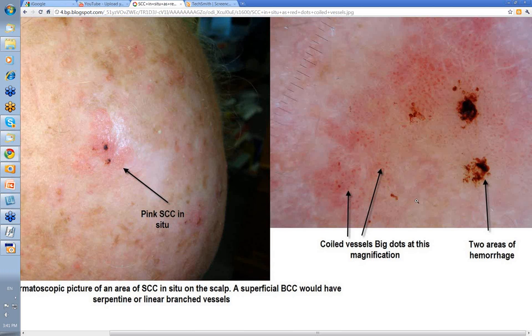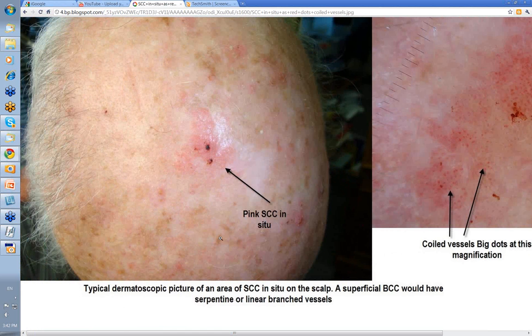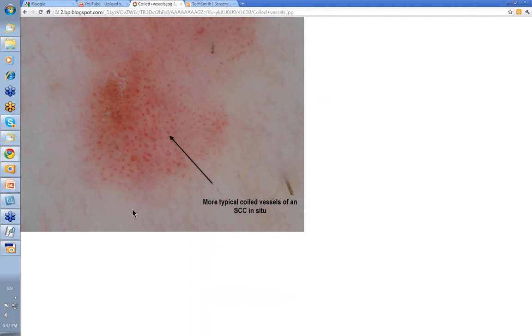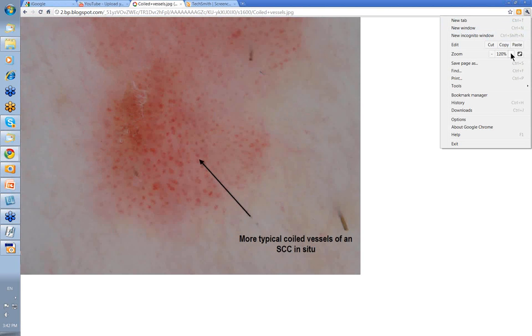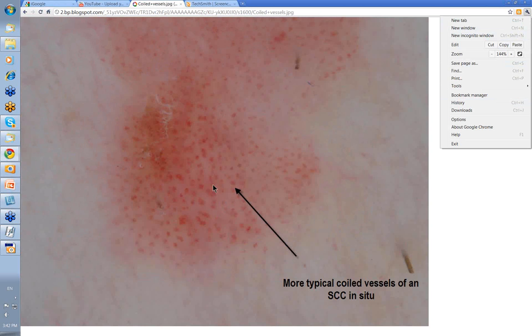Rarely, dot vessels themselves can be a feature of melanocytic lesions. But in this sort of context, when you have a closer look at them and you see that they're coiled, that's the feature that tells you that it's Bowen's disease. This is the typical dermatoscopic picture of SCC in situ on the scalp. This next image perhaps shows these coiled vessels better — showing them as not being dots but in fact being coiled. The other name for them used to be glomerular vessels, but they're the typical coiled vessels of an SCC in situ.